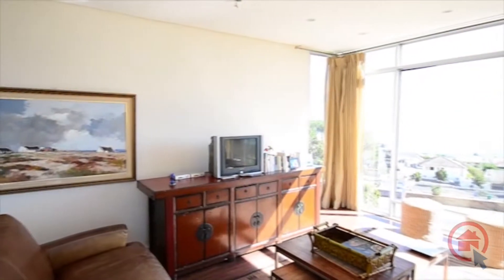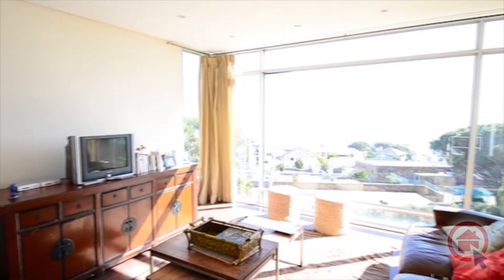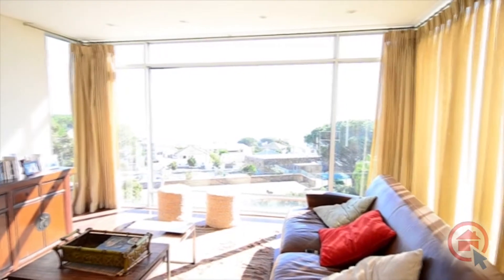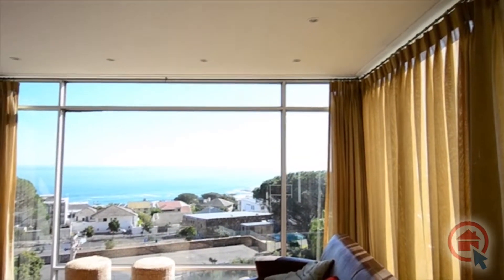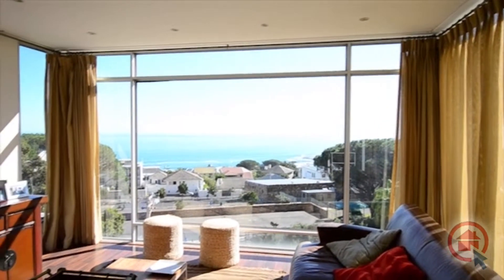There is a spacious open plan living area leading upstairs from the lounge. It comprises of a TV lounge, dining area and kitchen. The TV lounge has a feature window which promotes the light and airy atmosphere of the home and offers magnificent ocean views.